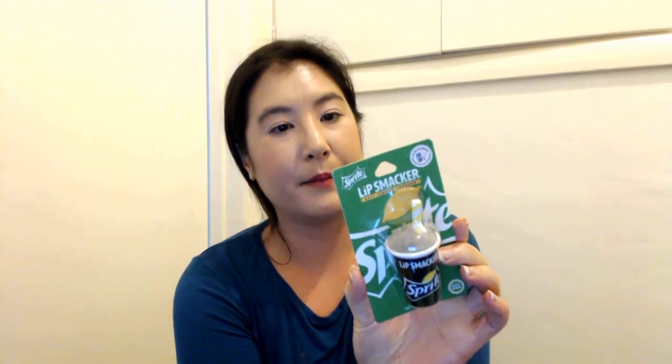This is a Sprite Lip Smacker lip balm - Quench Your Thirst with Sprite cup lip balm, Lemon Lime. And I have this ChapStick Citrus Jelly Bean from Big Lots, and this CoverGirl Queen Jumbo Gloss Balm in Almond Butter.